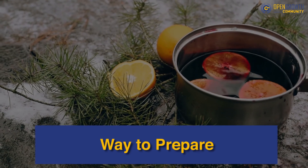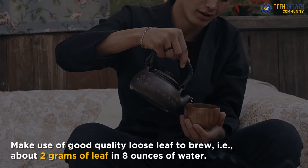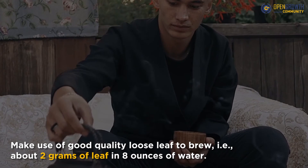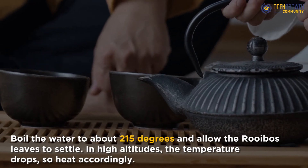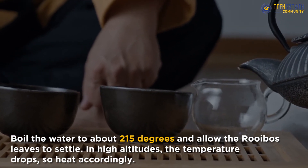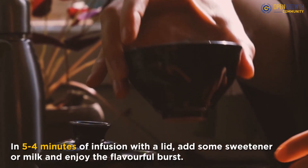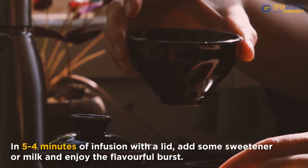Just like any other variety of tea, you must infuse this refreshing beverage in fresh filtered water. Make use of good quality loose leaf to brew, about 2 grams of leaf in 8 ounces of water. Boil the water to about 215 degrees and allow the Rooibos leaves to settle. In high altitudes, the temperature drops, so heat accordingly. After 4 to 5 minutes of infusion with a lid, add some sweetener or milk and enjoy the flavorful burst.